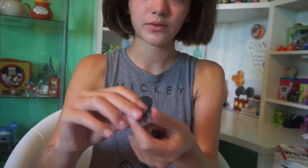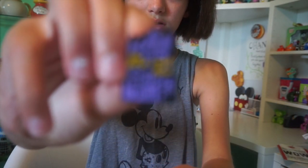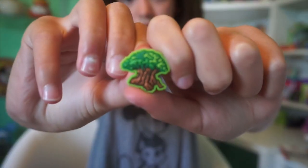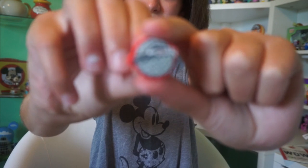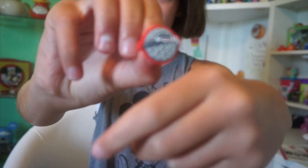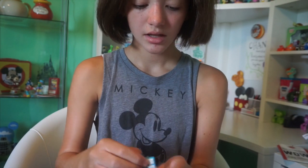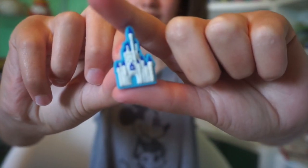I also got some little attachments for the Magic Band: we have the Tower of Terror, the Tree of Life, the Epcot ball with a little monorail in front of it, and then the Magic Kingdom Castle — one of my favorites.